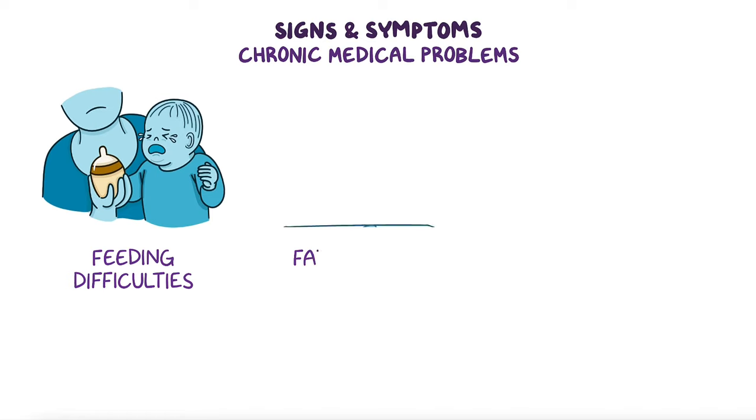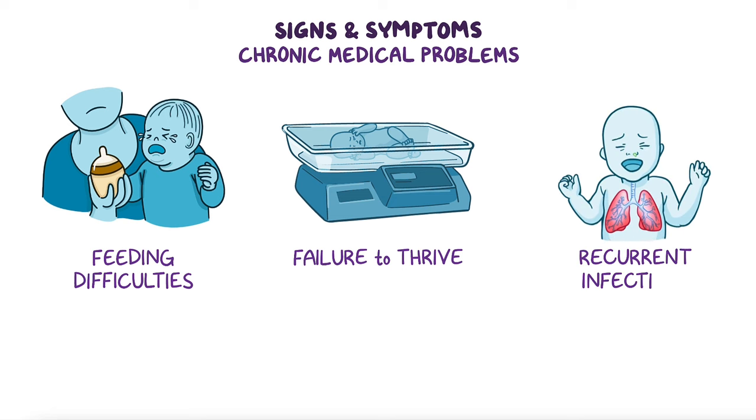Finally, individuals with 1p36 syndrome tend to have chronic medical problems, including feeding difficulties, failure to thrive, and recurrent infections.